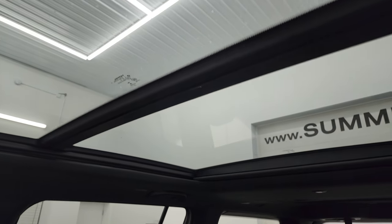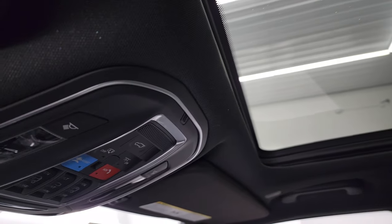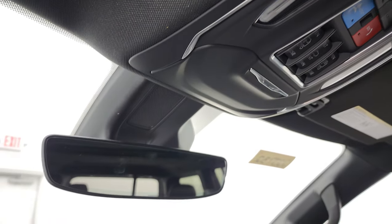You get the panoramic roof — the second row is fixed, and the front section is power. Up top you get SOS buttons, map lights, HomeLink buttons for your garage door and security systems, and an auto-dimming mirror.